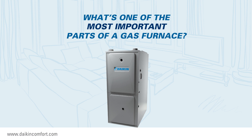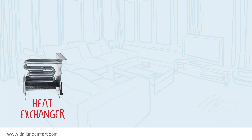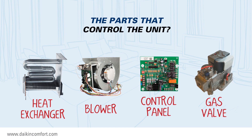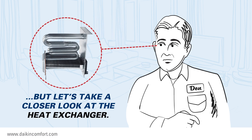What's one of the most important parts of a gas furnace? The part that makes the heat? The part that moves the air? The parts that control the unit? Well, all are important parts of a gas furnace. But today, let's take a closer look at the heat exchanger.